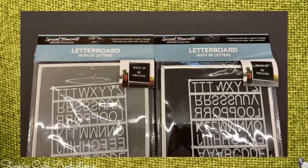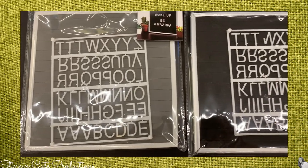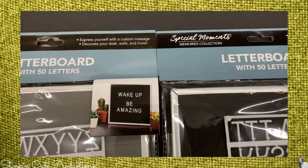These are a fun new great find at the Dollar Tree. For a dollar you can get a letter board with 50 letters. I found them in two different colors — white and gray, and white and black. Great new find, great buy, you can't beat that.